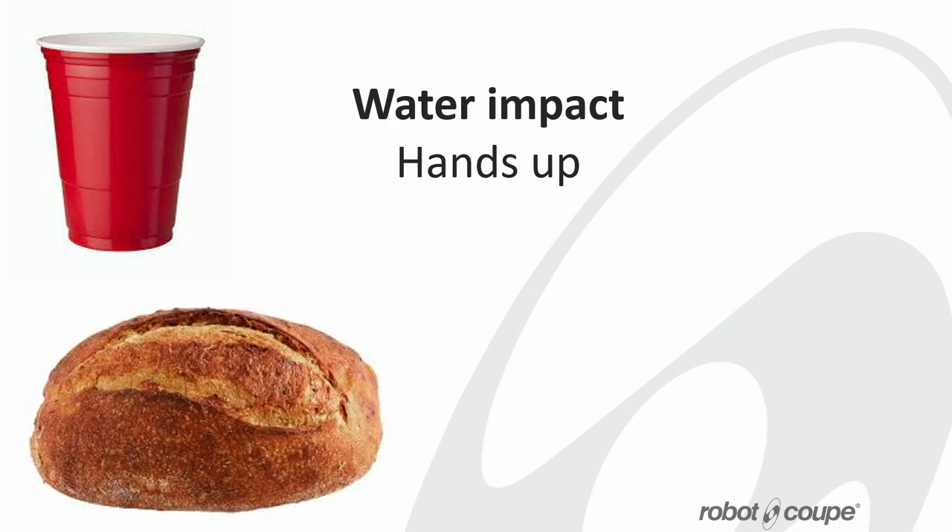Now, a loaf of bread — hands back up. Less than 50 pints to grow? Down. 100 pints? Down. 150? 200? 250? We settled at 250. It's actually 1,350 pints of water to make one loaf of bread.